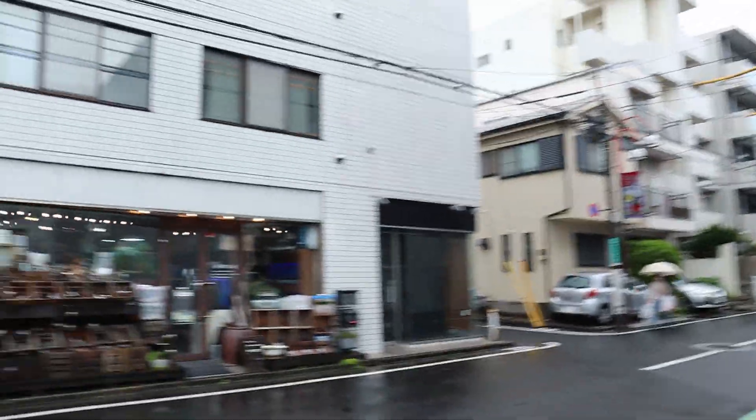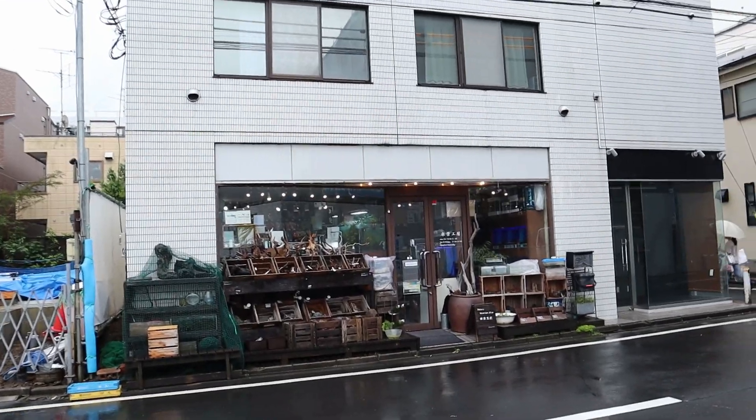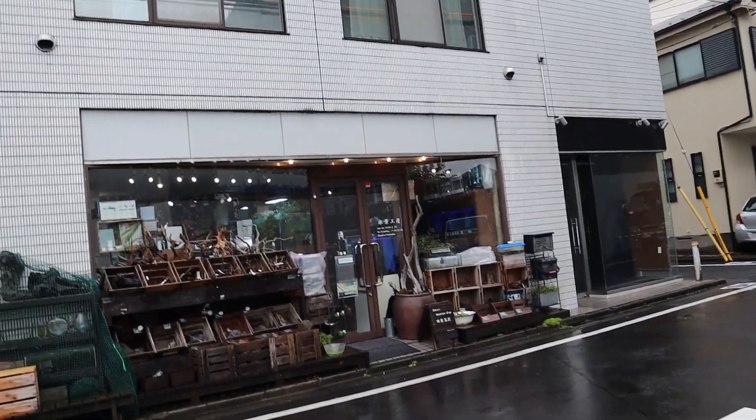Hey guys, I'm in the outskirts of Tokyo, Japan. It's raining right now, but right in front of me there's a really nice store called Suikei Kobo and we're gonna go check it out. We'll do a store tour — I'll try my best to do a store tour as best I can. It's a pretty small store, but let me give you a look through it.